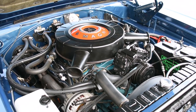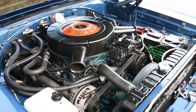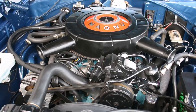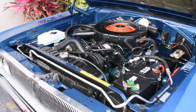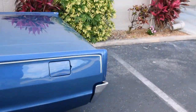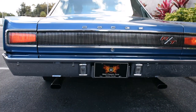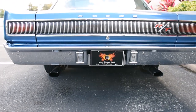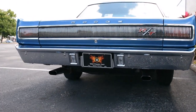This is Harrison at Ideal Classic Cars. We're going to do a bit of a video on our 67 Coronet RT. Car runs very nicely. We're going to go around back here for you. Very nice. Got a great rumble to it.